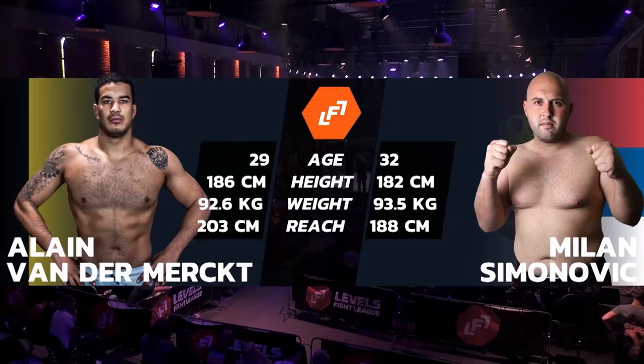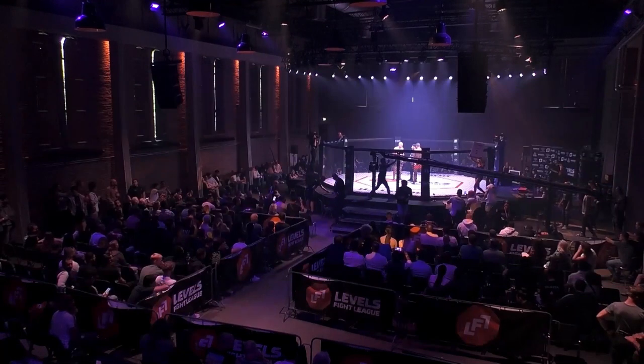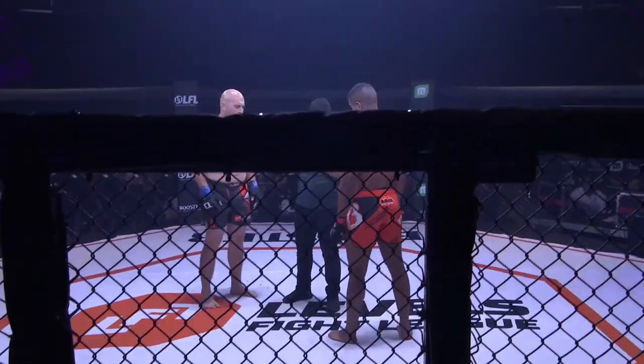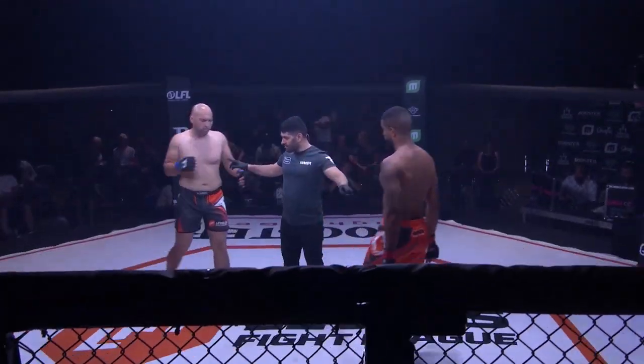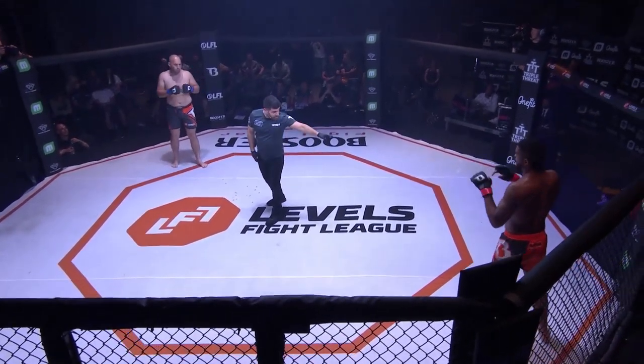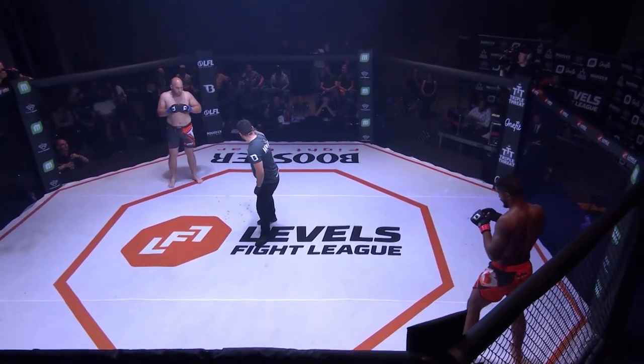We are ready to go. Alan van der Merck has a big reach advantage there — almost 15 centimeters, exactly 15 centimeters difference. So it'll be interesting to see if he tries to use that in this fight, or as Jutri said, he's going to shoot in for a takedown and try to play where his strengths are.